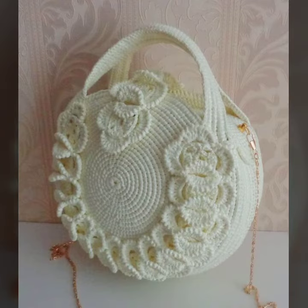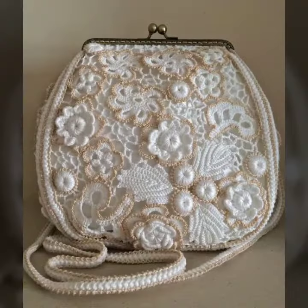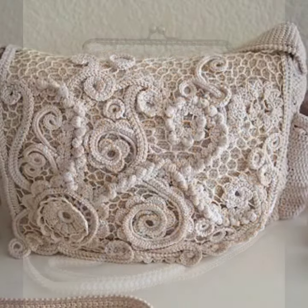You can order from us to get the clutch designs of your choice, and you can also get the clutch designs through your relatives who live in Pakistan.